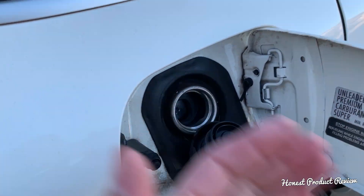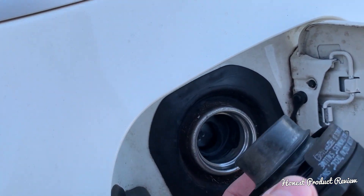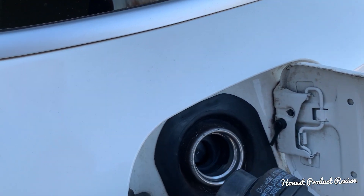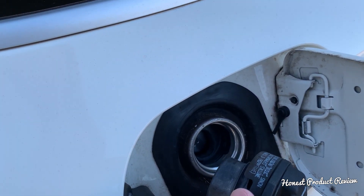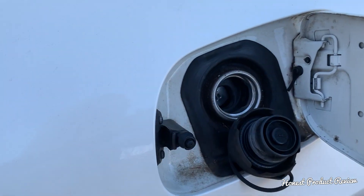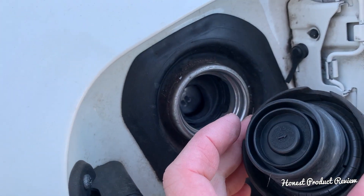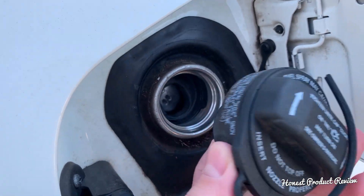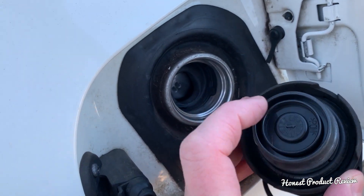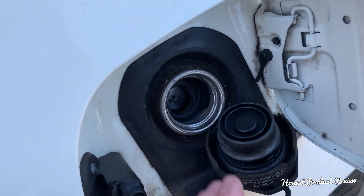Back in the day, gasoline fumes used to come out into the atmosphere. Now the cap seals the system, and when it reaches a certain pressure it injects the fumes from the gasoline into the engine — they burn through the engine. That way you don't lose fuel, the car is more efficient, and you don't pollute the atmosphere. They invented that gas cap with a seal and an integrated valve, because if the EVAP system fails and builds certain pressure, that valve will open and let the fumes come out.